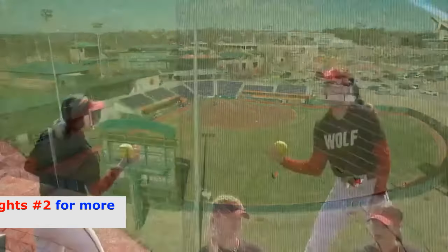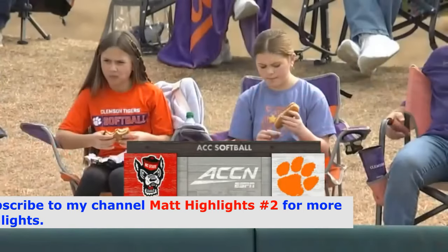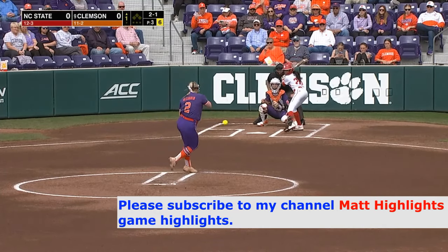Welcome to McWhorter Stadium at Clemson as ACC play gets underway for the Tigers and the NC State Wolfpack. Hi everybody, Fred Cunningham here. The numbers — they've got .300 and .400 hitters all over the place.